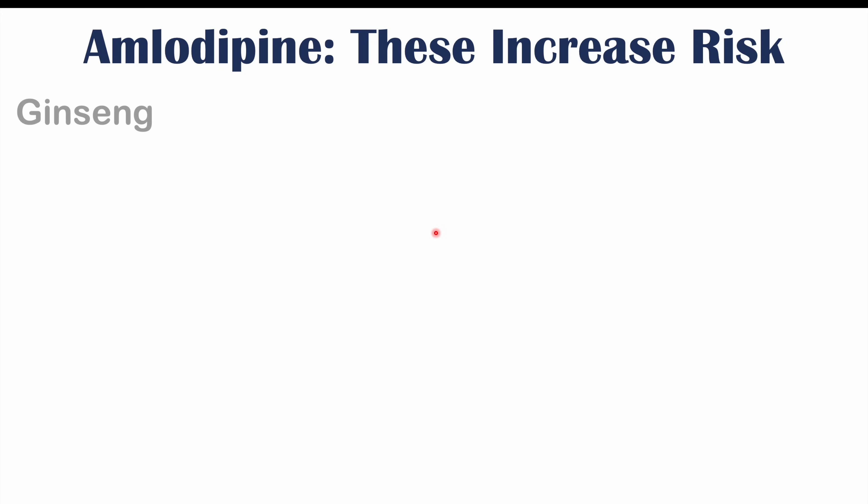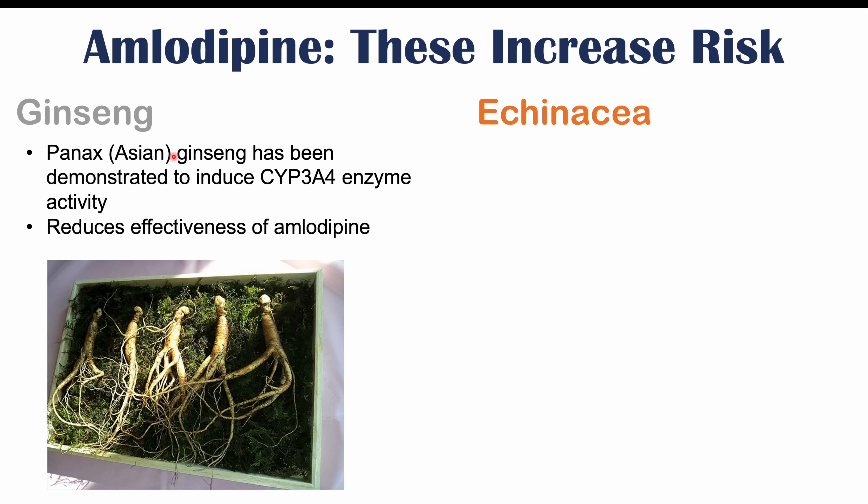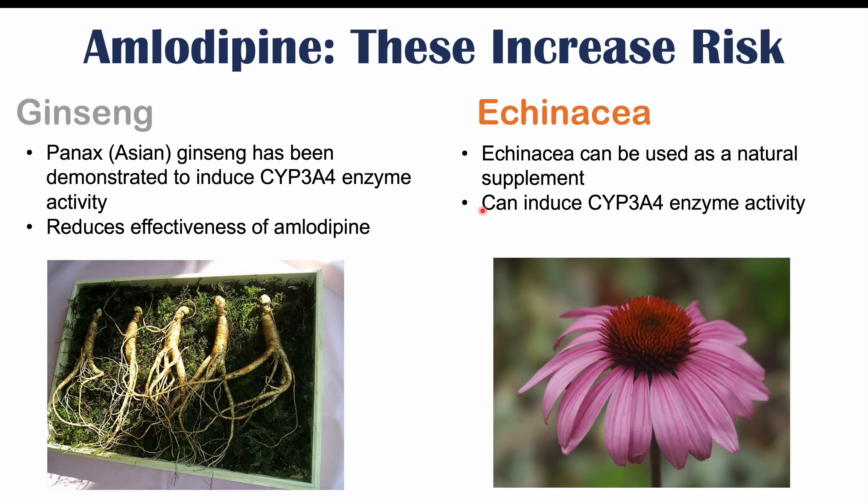Ginseng can also interfere with amlodipine use. Panax, or Asian ginseng, has been demonstrated to induce CYP3A4 enzyme activity, which will lead to reduced amlodipine levels and reduced effectiveness. Echinacea, a natural supplement often used for cold or flu symptoms, has also been found to induce CYP3A4 enzyme activity, again leading to reduced levels of amlodipine and reduced blood pressure control.